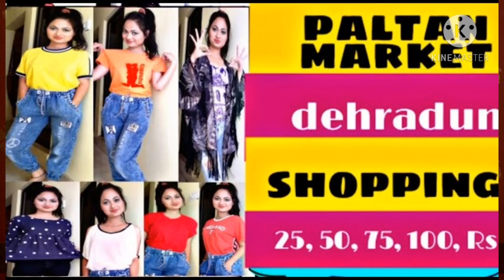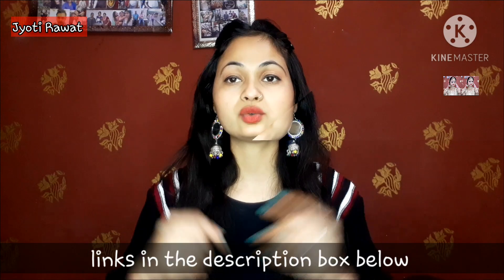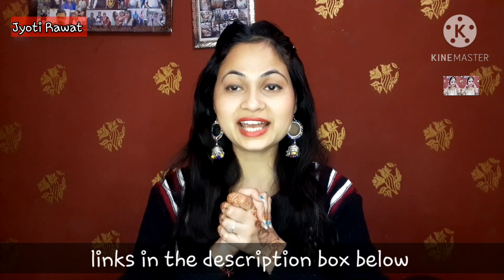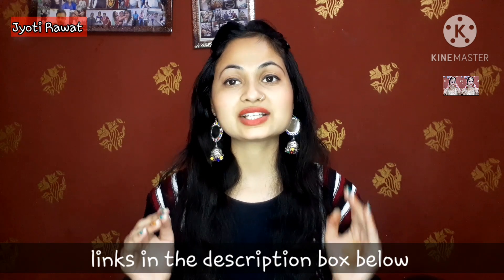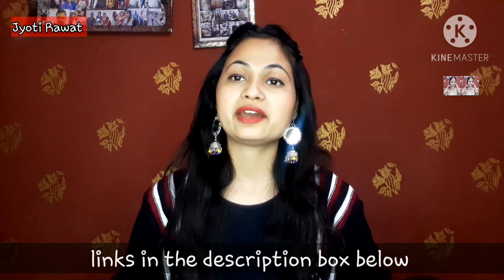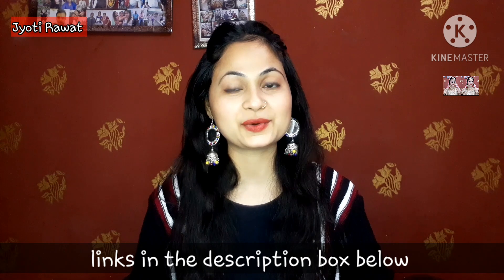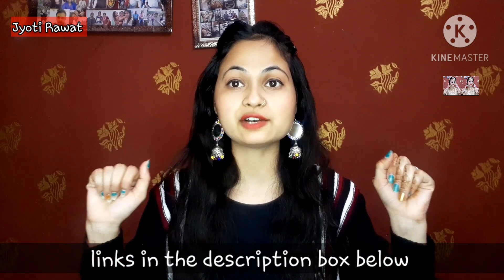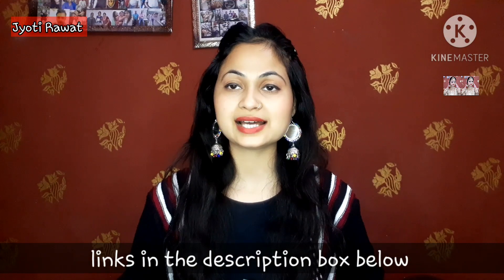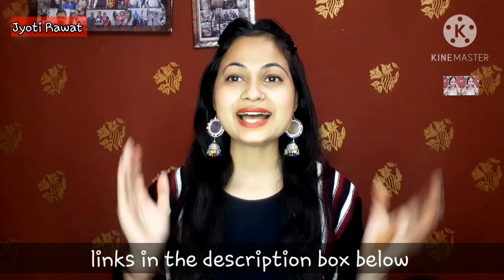I have shared a summer clothing haul and a winter clothing haul with you before. In 2020, I did not share a summer clothing haul because of COVID-19 and lockdown. So finally, I am going to share my 2020 last clothing haul from Paltan Market. If you don't know where Paltan Market is, it is in Dehradun — a very big market. You get to see winter and summer collections at good prices. If you like this video, you will definitely like my Part 1 and Part 2 as well.